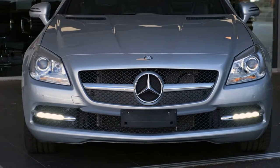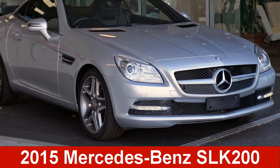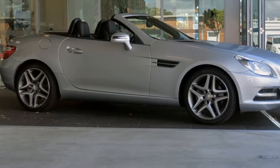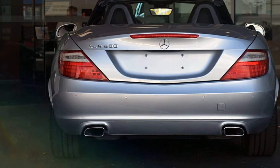We are proud to offer you this great value 2015 Mercedes-Benz SLK 200. This SLK 200 has an efficient 2.0-litre engine and a smooth shifting automatic transmission.